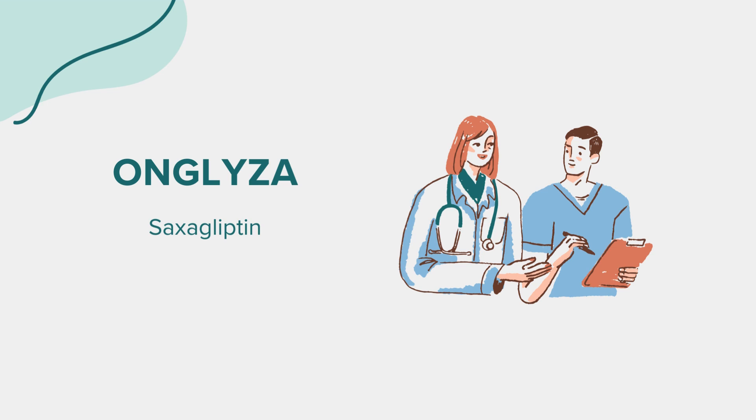Onglyza works by enhancing the body's ability to lower high blood sugar and is usually used alongside a proper diet and exercise program to manage this condition. It's important to note that Onglyza is not meant for treating type 1 diabetes or diabetic ketoacidosis.